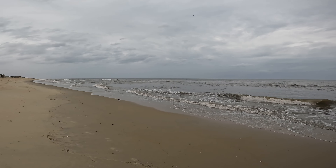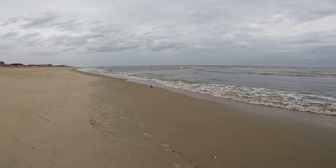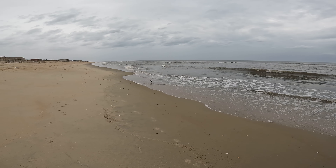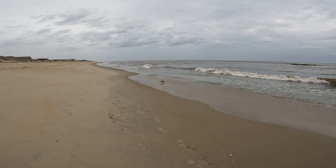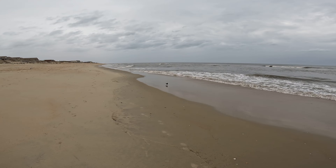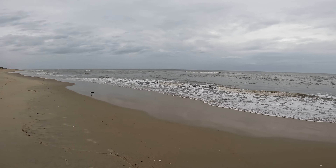Nice fellow grackle here, picking up some... I guess he's getting after something here in the surf — maybe a little sand flea, getting himself an afternoon snack.